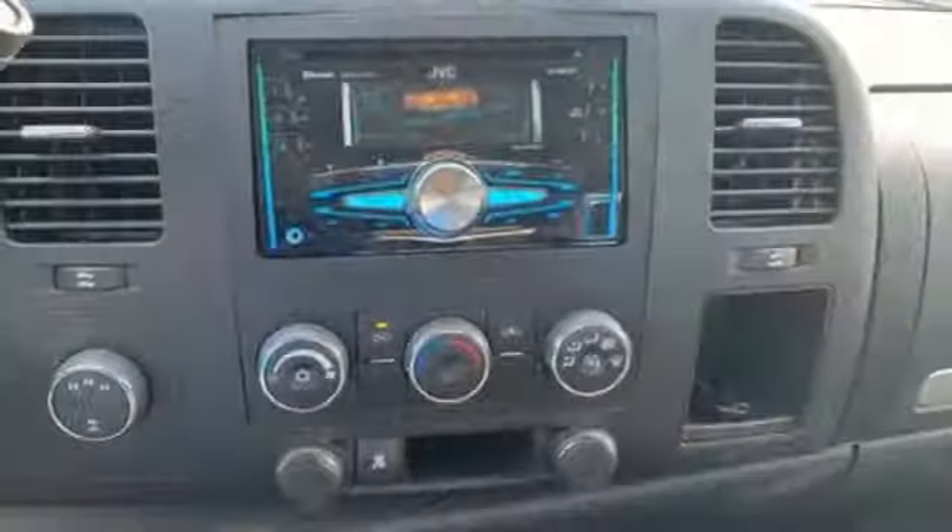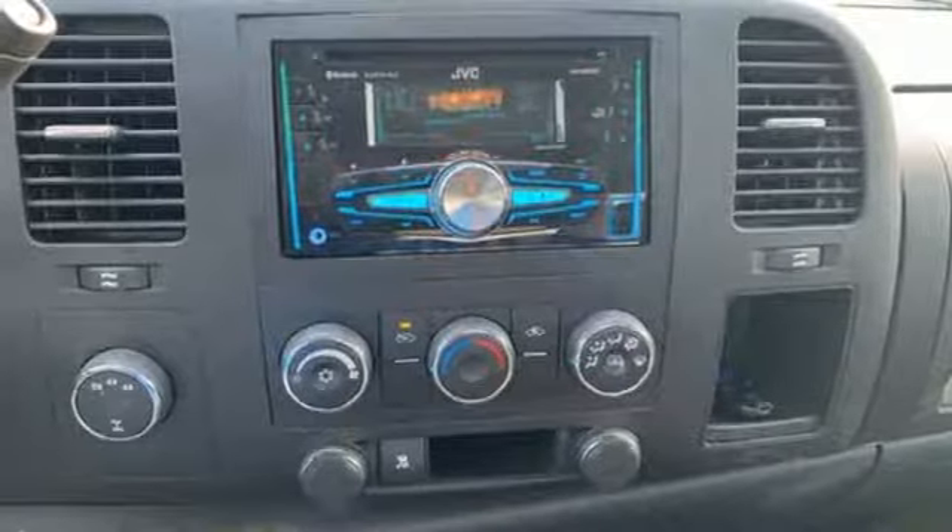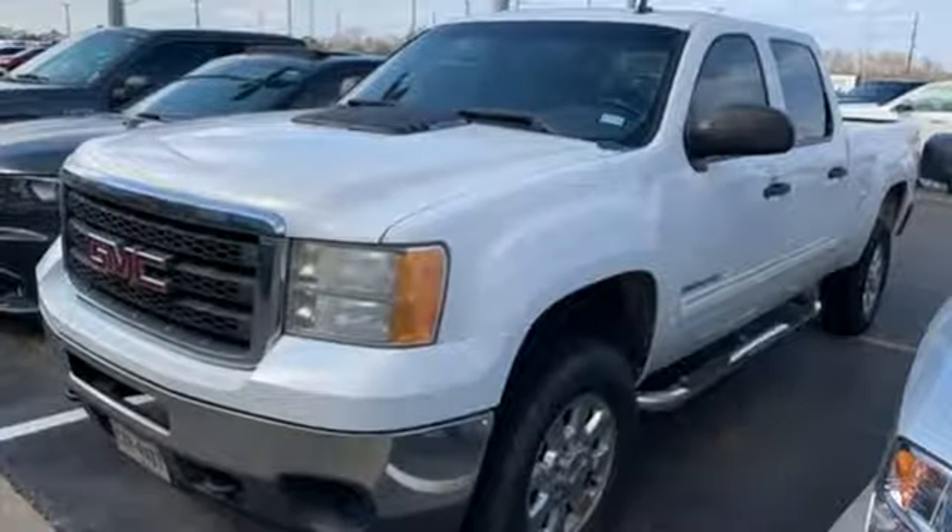V8 engine, trailer brake controller, electronic shift on the fly, and power-heated mirrors.